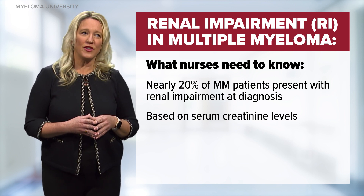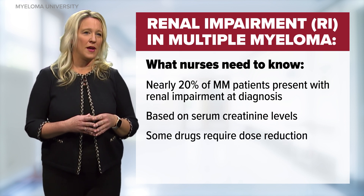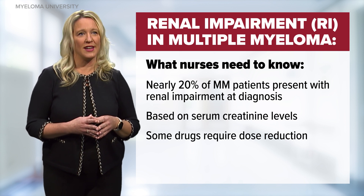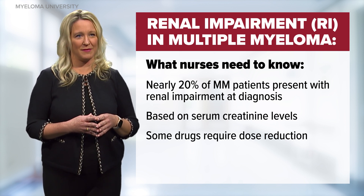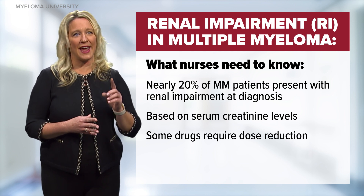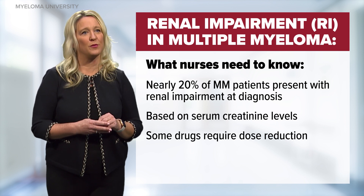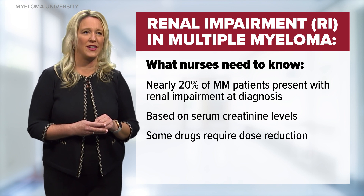It is important to know that some drugs used to treat myeloma or for supportive care may require a dose reduction in patients with renal impairment. New agents and therapies lead to more rapid responses and quicker disease control, which in many cases helps to reverse one's burden of renal failure more so than in the past.